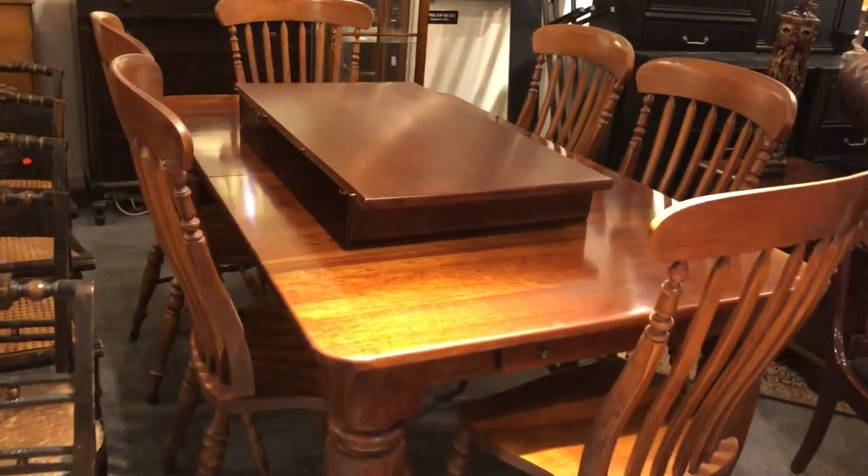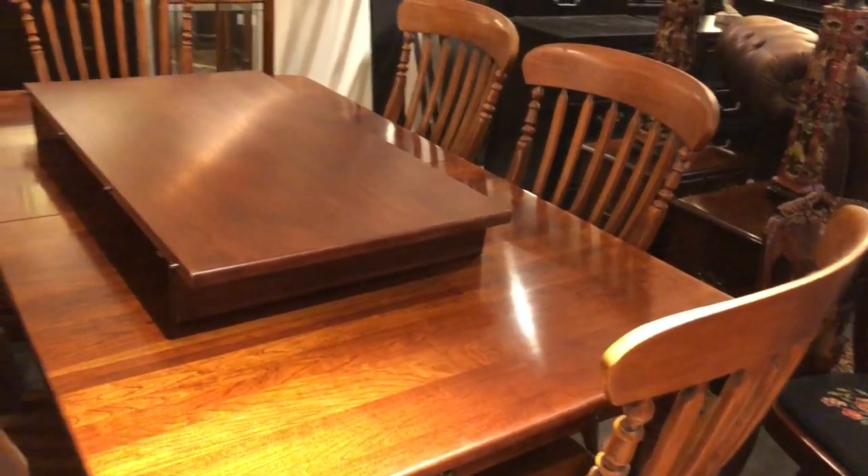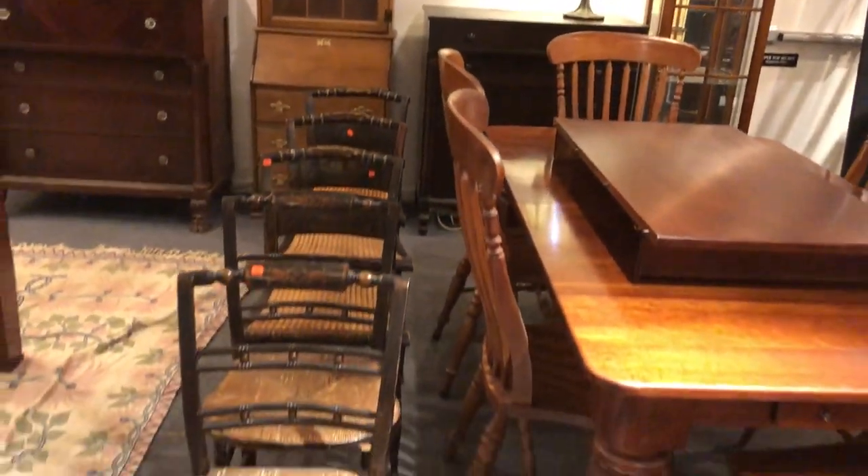Solid cherry — a little newer piece, but solid cherry dining room set, really well made. And of course more furniture: nice chariot back there, and some Baltimore painted chairs and some Victorian chairs as well.